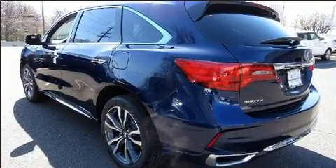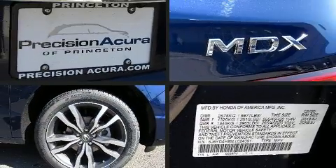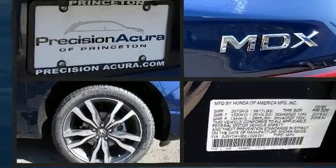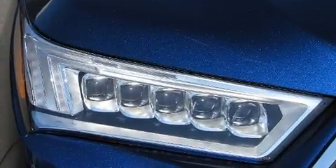Acura prioritized fit and finish as evidenced by a built-in garage door transmitter, rain sensing wipers, and leather upholstery. Rear passengers enjoy the seat heating functionality, keeping them warm during the winter months.